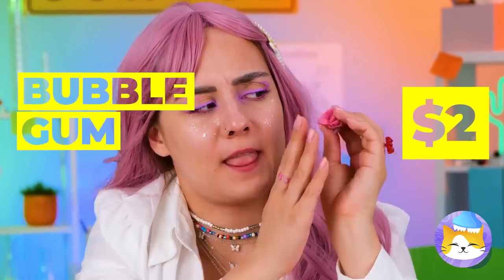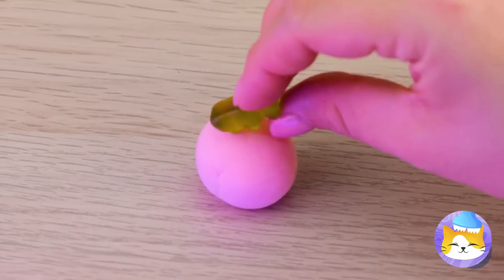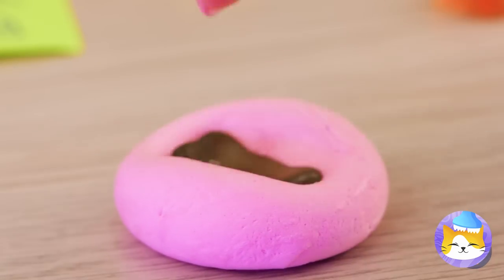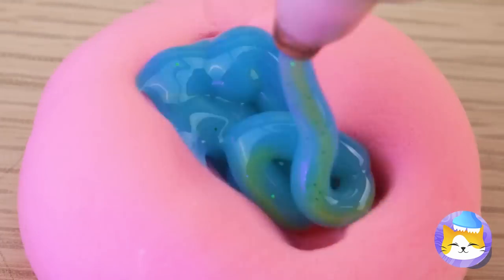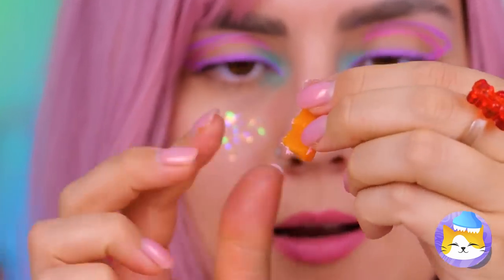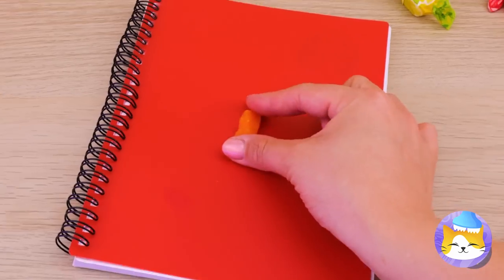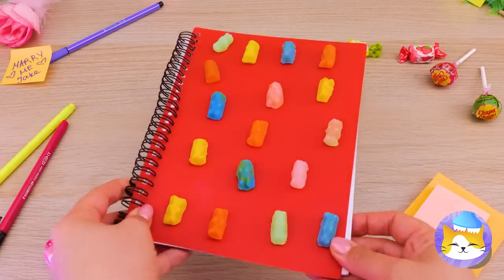Spit out that gum — we're going to need it. We can use it to make a gummy bear mold. That bear really leaves an impression. Soon we'll have a bear in each color. We've got enough bears for one of those Ewok villages.